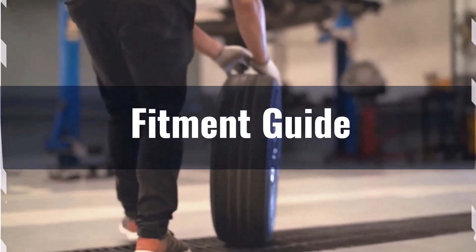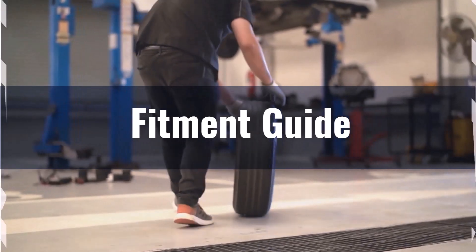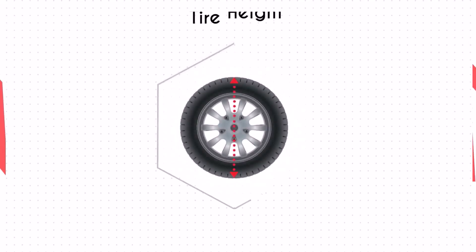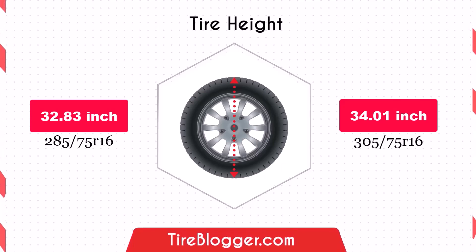However, if you still want to switch, it may necessitate adaptations to prevent issues such as rubbing or clearance problems. The increase in diameter by 1.18 inches of the 305/75s will raise the vehicle's ground clearance. This enhancement is beneficial for off-road driving and navigating rough terrain, though it could slightly lower the speedometer reading.